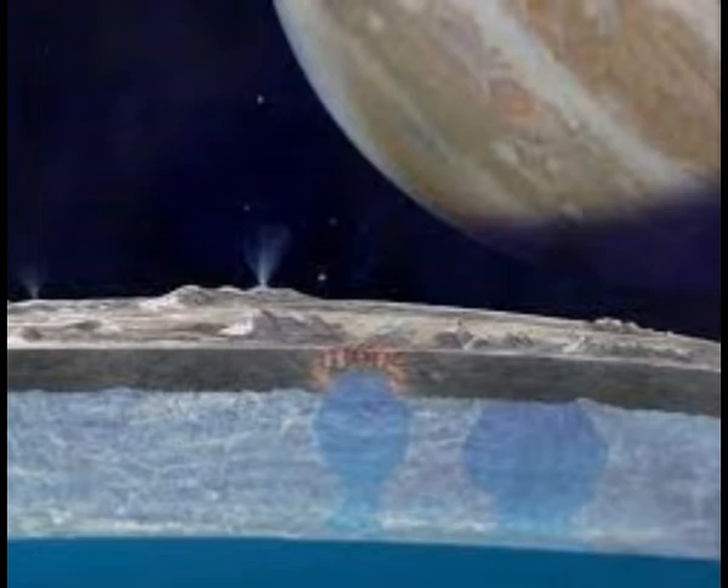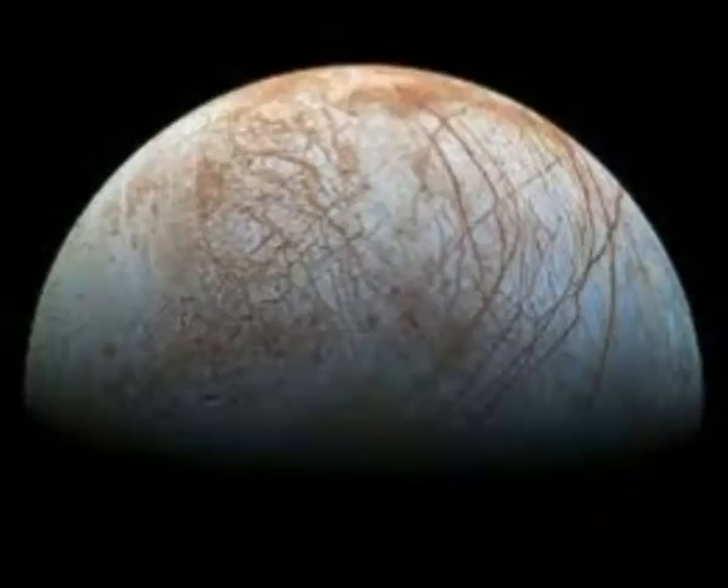Many warm, rocky structures of this sort, known as hydrothermal vents, have been documented on Earth's ocean floor since they were discovered in 1977. In these locations, the local food web is supported by chemosynthesis — energy from chemical reactions — rather than photosynthesis, which derives energy from sunlight.